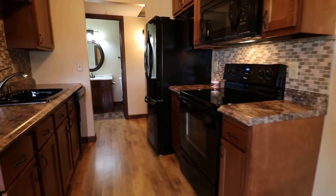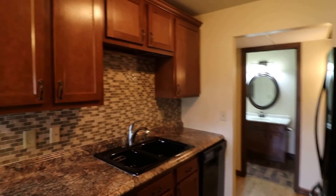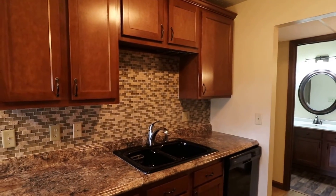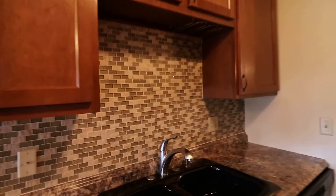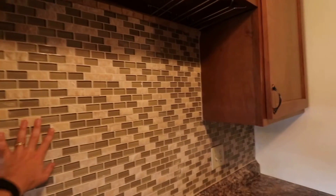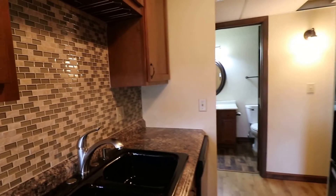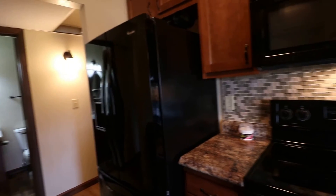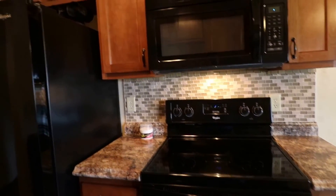This is a very beautiful kitchen. Look at the nice hardwood cupboards, the beautiful sink, very nice faucet and fixtures, and this beautiful backsplash. We do have a large fridge, microwave, and stove.